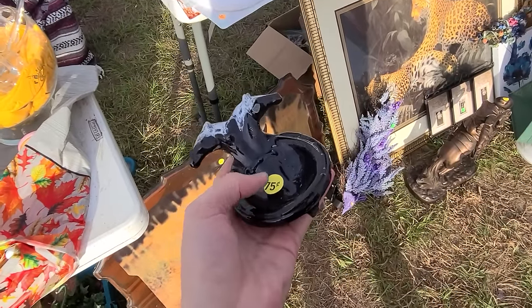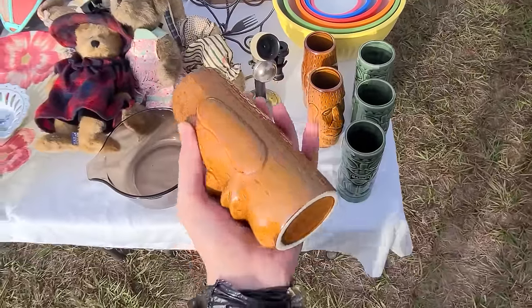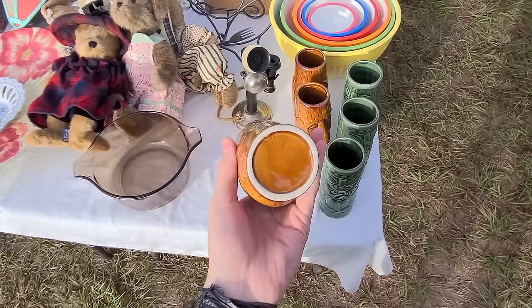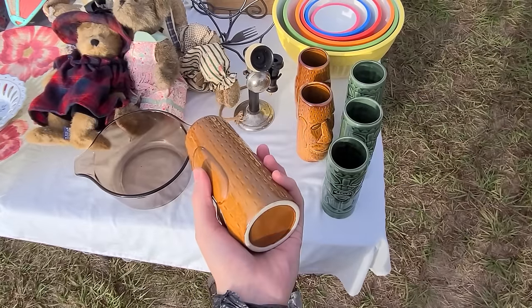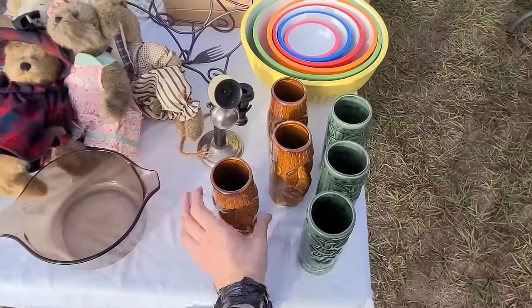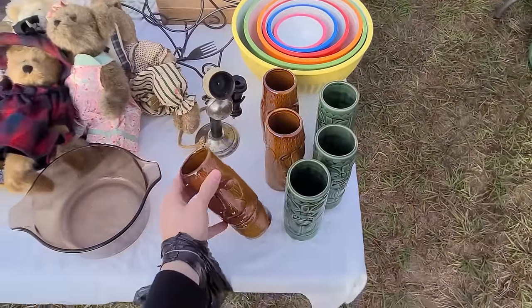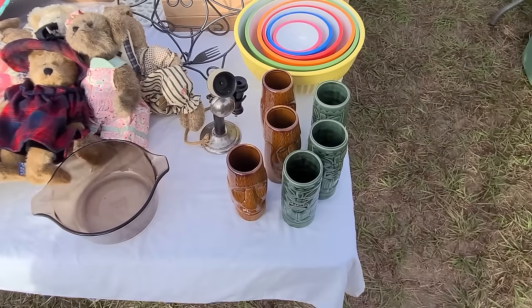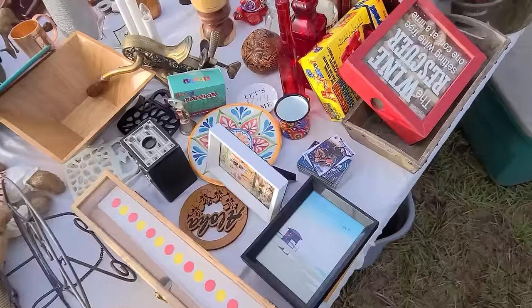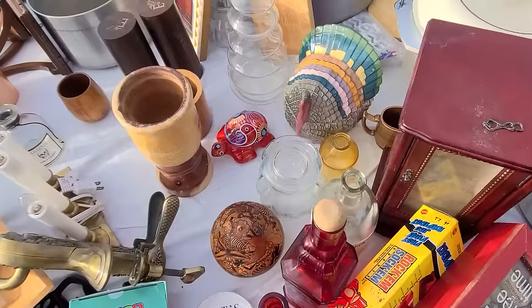I pass by little tiki cups like this pretty often at different places. I'm always hesitant to buy them because I just don't know the age — I'm not sure if they're a newer thing or what. Of course they made these in Japan and a lot of them are mid-century, but when there are so many like this, it's hard for me to buy them because the whole tiki mug thing is so popular.